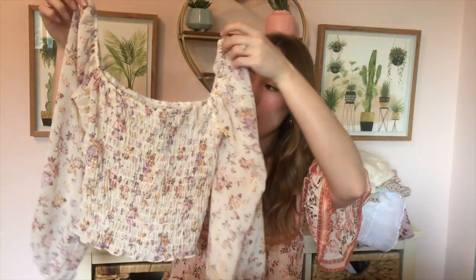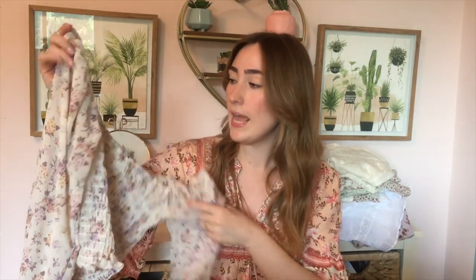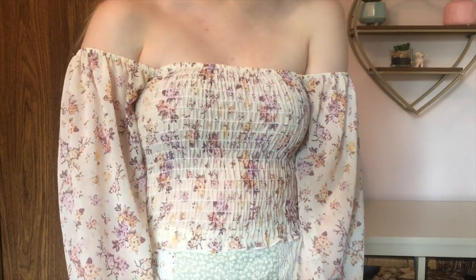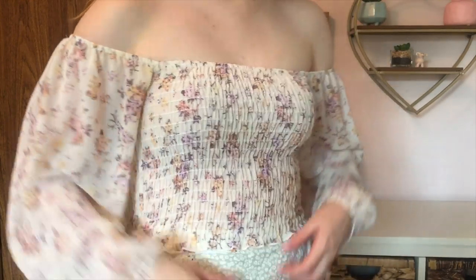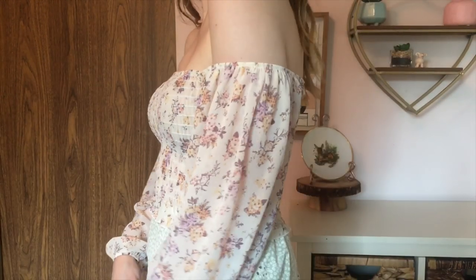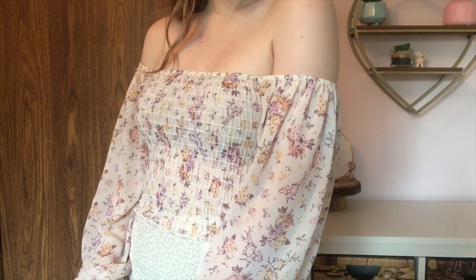I've been wearing it pretty often since I got it because it is so comfortable and so cute, and it is this top here. I got this while I was in Buffalo a couple weeks ago and it's from a store called Windsor. I've never been there before, but I saw this pattern and was instantly obsessed with it. It's this really delicate floral print.